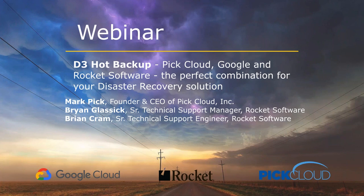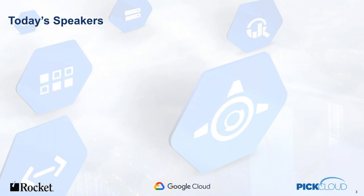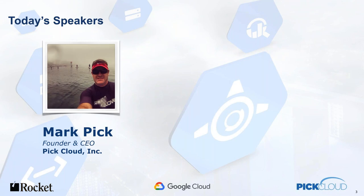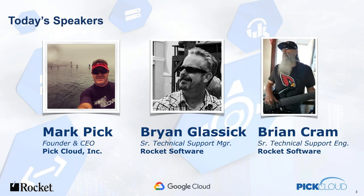Good morning, everyone. Thank you for joining us today for our webinar, Pick Cloud, Google, and Rocket Software: The Perfect Combination for Your Disaster Recovery Solution. My name is Gail, and I'll be your moderator today. All of you were muted upon entry. Please feel free to ask questions throughout the webinar via chat, and we will answer them at the end during the Q&A portion as time permits. Our presenters today are Mark Pick, President and CEO of Pick Cloud, and from Rocket Software, Brian Glassick, Senior Technical Support Manager, and Brian Cram, Senior Technical Support Engineer. They all have over 30 years of experience in the multi-value pick market.